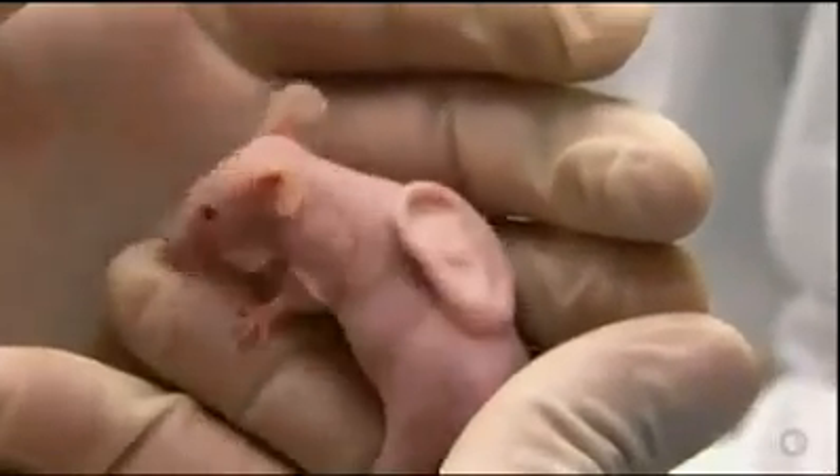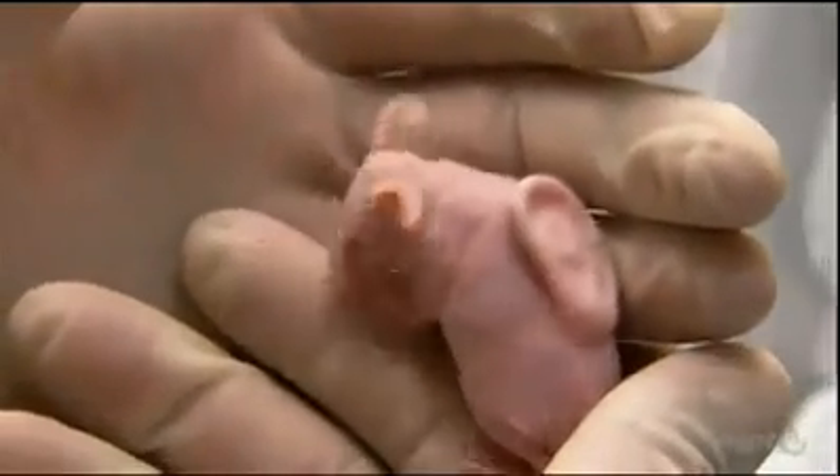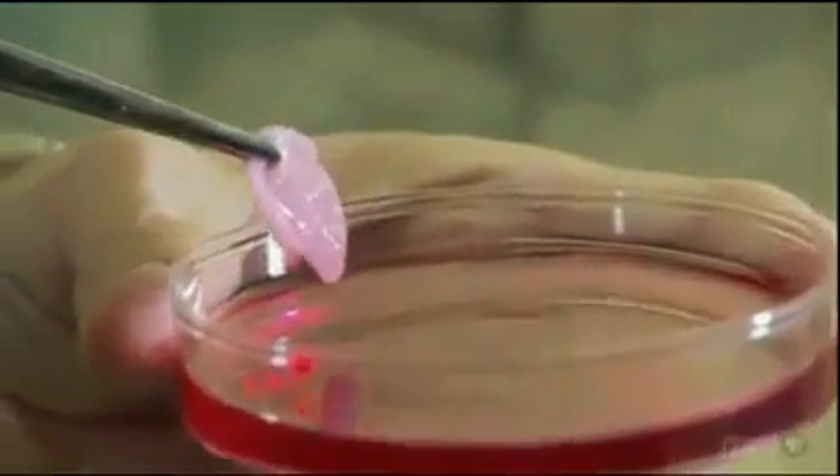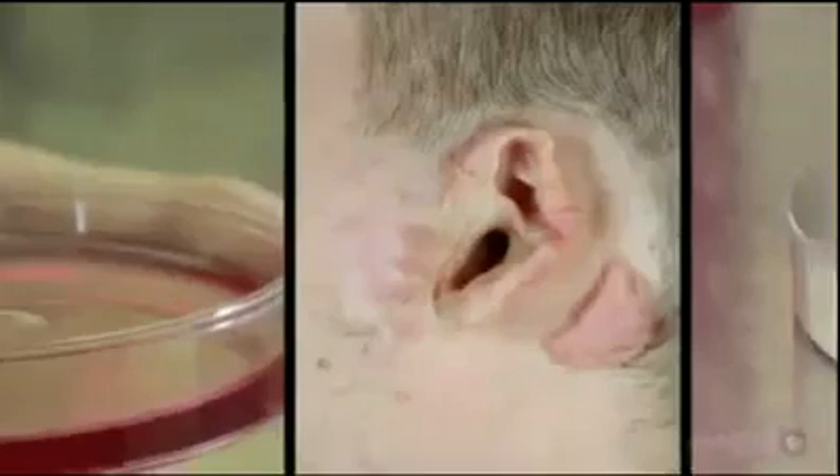When this finally gets implanted in a human, you don't expect rejection, as is so common with new body parts — exactly, because we're going to start with the patient's own cells. It'll make his own tissue, and therefore the body will accept it. Within a year, Vacanti and Langer expect to be implanting their ears directly on the heads of soldiers wounded in Iraq and Afghanistan.